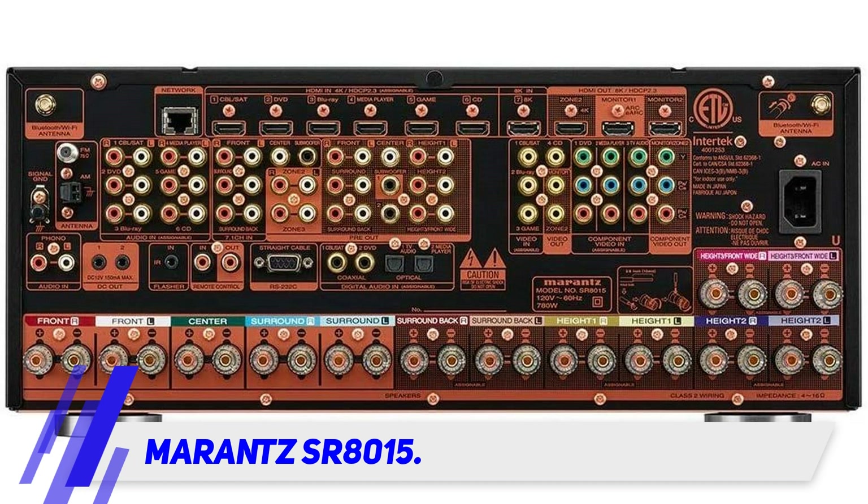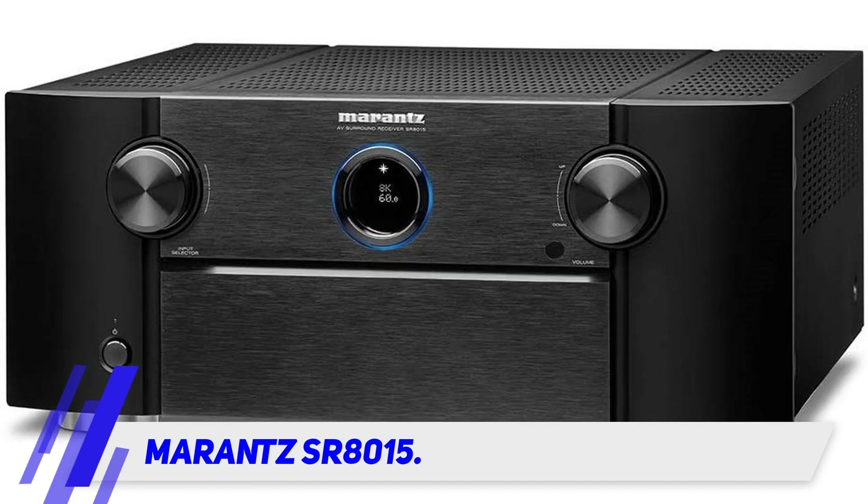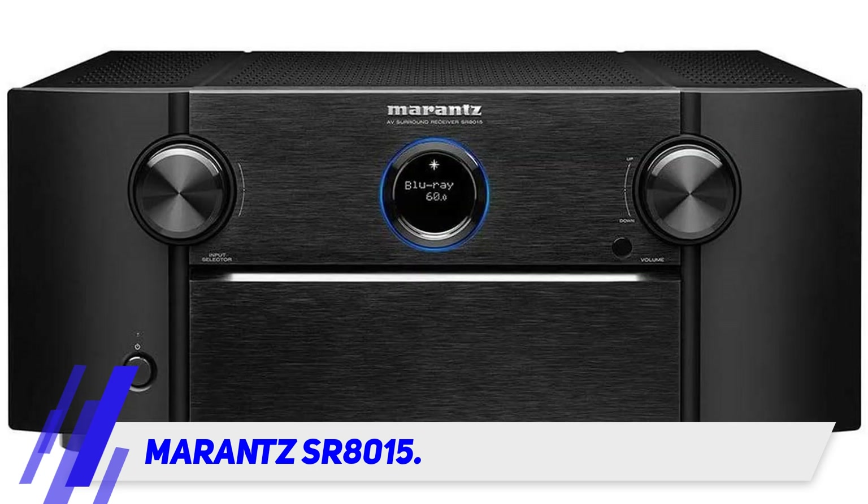Marantz SR8015. This one is the humongous monster in terms of the power it provides to you. The Marantz SR8015 is by far one of the most powerful AV receivers among all the members. If you're willing to spend more dollars to get the utmost entertainment experience, do consider this.